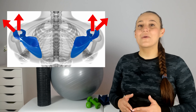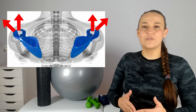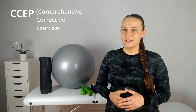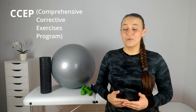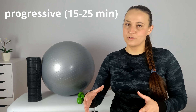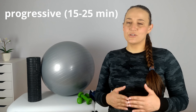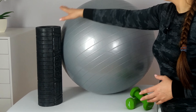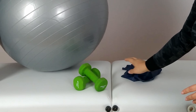Your shoulder blade is in too much elevation and protraction, so we will focus on the muscles responsible for depression and retraction of your scapula. The training that I use for my patients is CCEP, which is a comprehensive corrective exercises program. It consists of a few really simple exercises involving the appropriate muscles that stabilize the shoulder blade. The training is progressive and it will take you around 15 to 25 minutes to do the whole training. To see the results, you should do it every day for at least two weeks. For your exercises, you will need a roller, a gym ball, weights, and stretching tape.